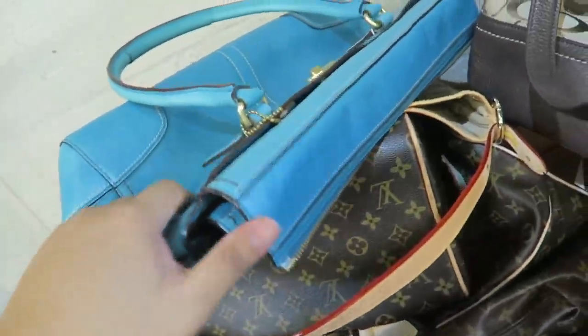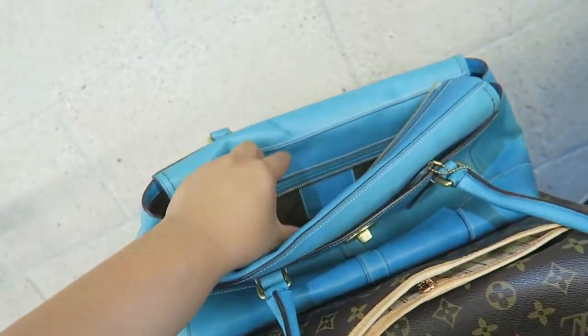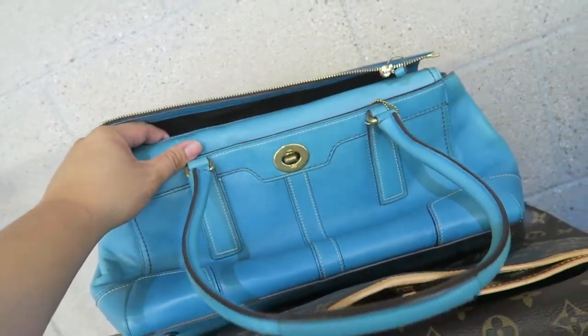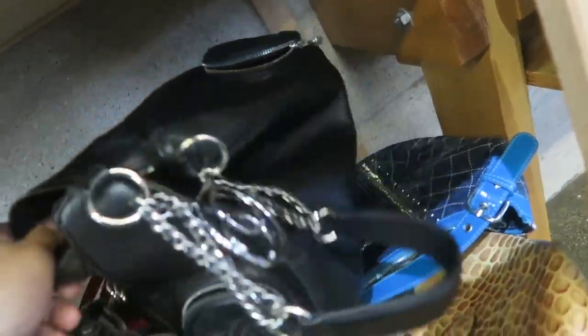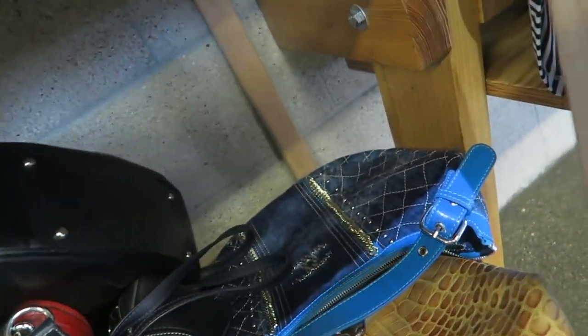Oh, all the bags are falling. Oh, is this another Coach? $39.99. That's cute. This is definitely a fake Chanel. And there's another one right here.